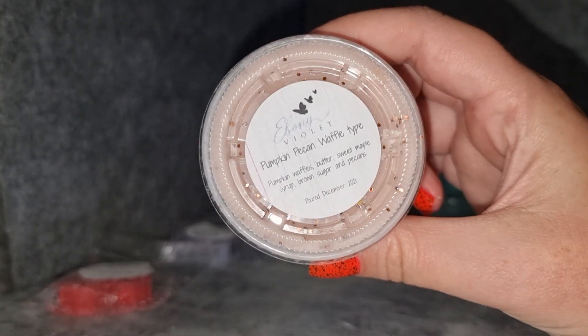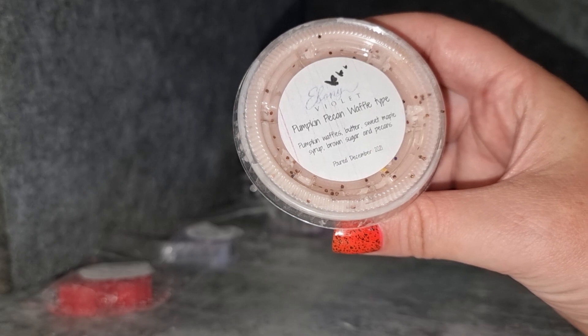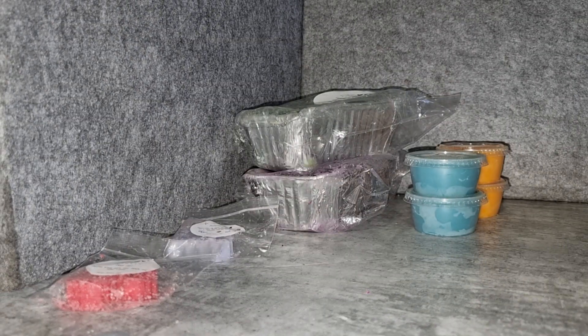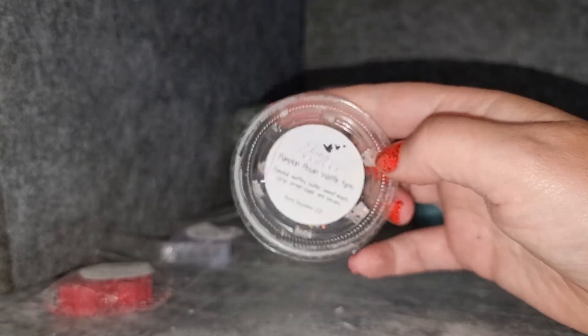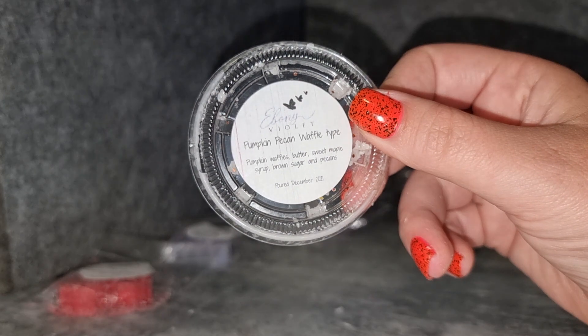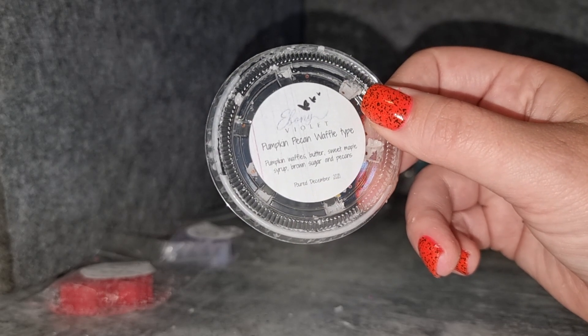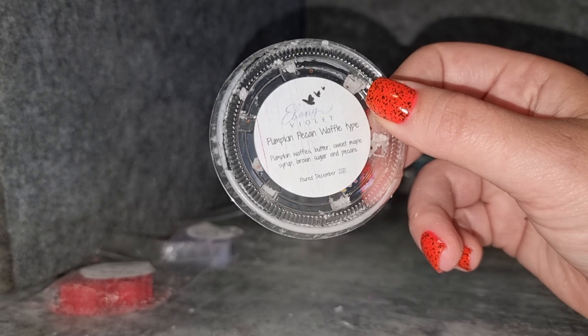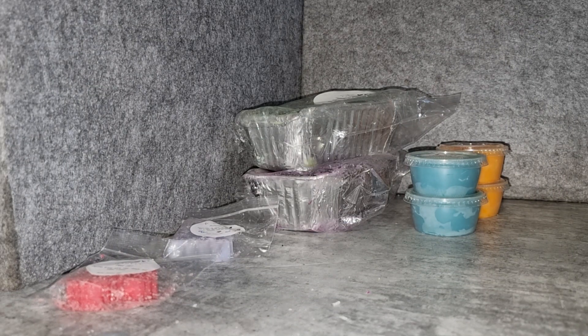The next single shot is pumpkin pecan waffle type — pumpkin waffles, butter, sweet maple syrup, brown sugar, and pecans. I haven't had her pumpkin pecan waffles solo before but I've had it in blends and it's good. Her wax is really easy to get out of the shots, which is nice. She has a really good pumpkin pecan waffles — it's the version a lot of vendors have, which is a bit more syrupy and heavy on the pecan and syrup. There's a lighter version I like a little more, but I enjoy them all as long as it's not the weird pumpkin spice version.